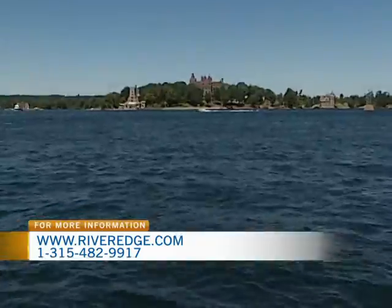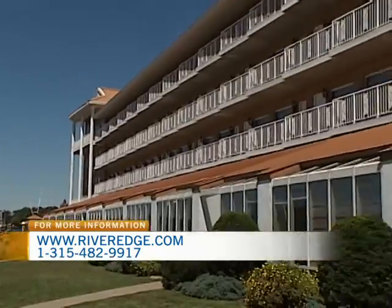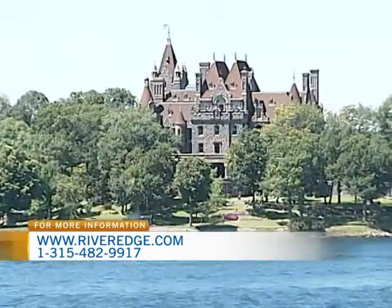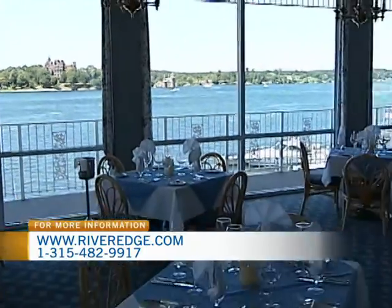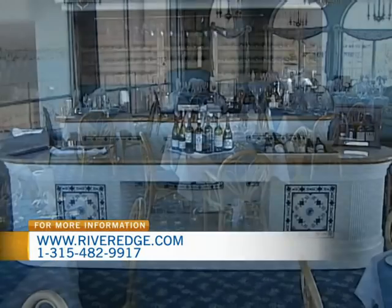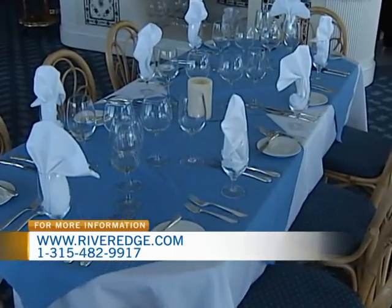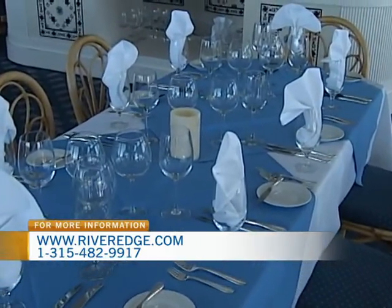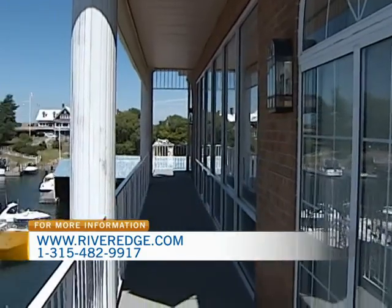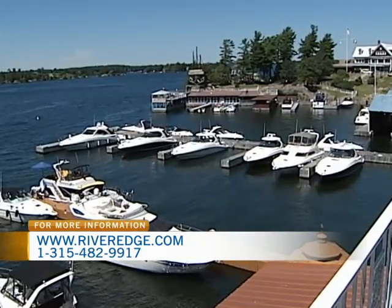Now let's talk about River Edge Resort — you guys have been here for quite a while. Yes, and we're looking at it just on the other side of us here. It's a four-story building with 128 rooms and two exquisite dining rooms: the Holland Street Bistro on the main floor and Jacques Cartier, which is fine dining on the fourth floor. Both dining rooms look over at Bolt Castle, so you always have a view. We also have seasonal dockage and transient dockage for boaters.